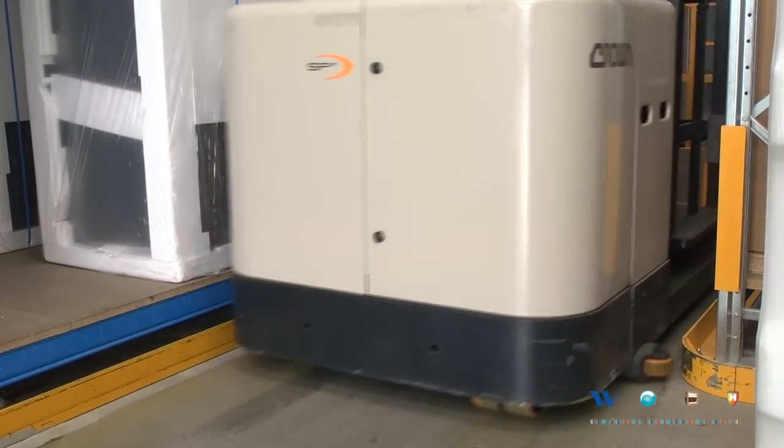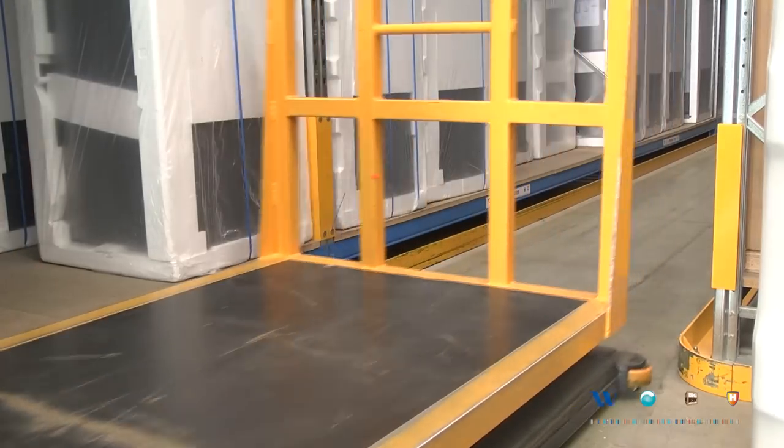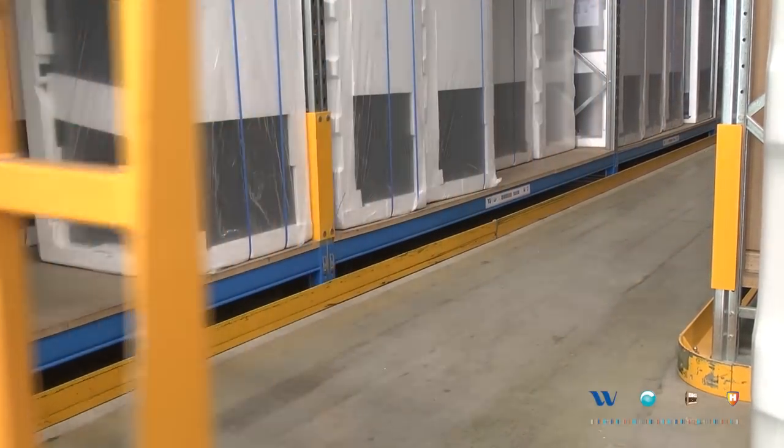The lift truck is guided down the aisle — the operator can't make a mistake, he doesn't need to steer through the aisle. The truck pilots itself down until he gets to the right pick face and stops, and he picks his product from there.